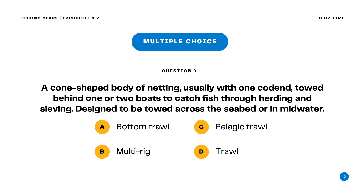A. Bottom trawl B. Multi-rig C. Pelagic trawl D. Trawl. The correct answer is letter D. Trawl. A trawl is a cone-shaped body of netting, usually with one cod end, towed behind one or two boats to catch fish through herding and sieving.